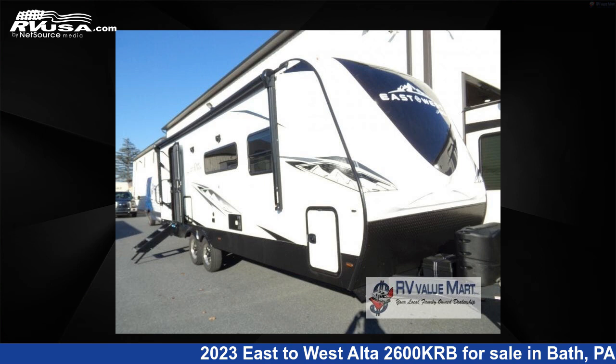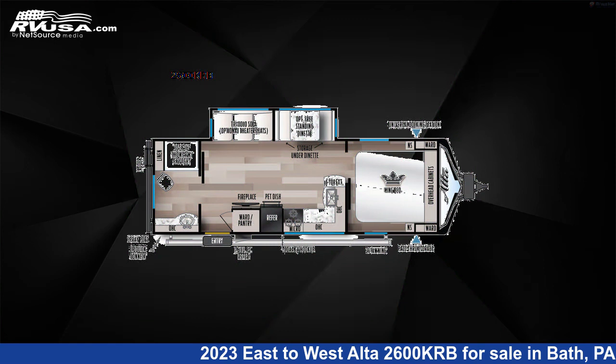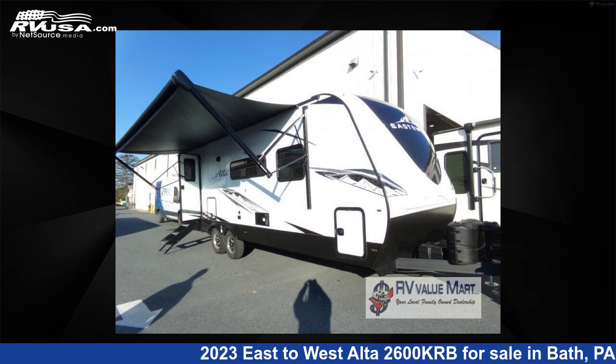This 2023 East to West Alta 2600KRB is a travel trailer RV. It is located in Bath, Pennsylvania, 18014 and is offered for sale by RV Value Mart.